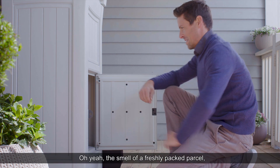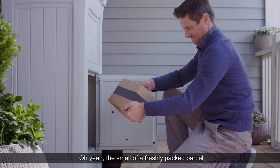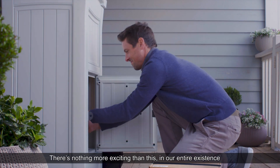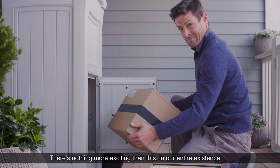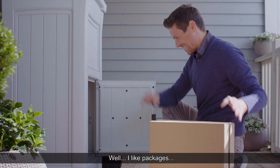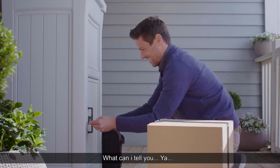Oh yeah, the smell of a freshly packed parcel just out of the drop box — there's nothing more exciting than this in our entire existence. Okay, it may be somewhere in the top five. Well, I like packages, what can I tell you?